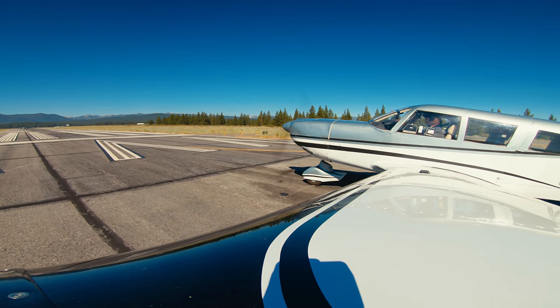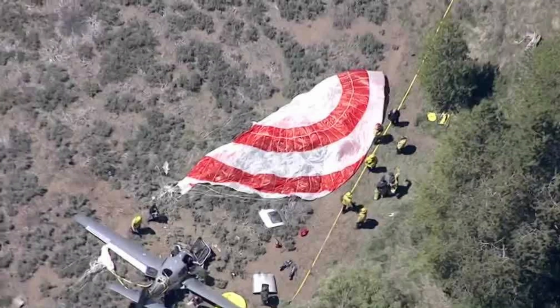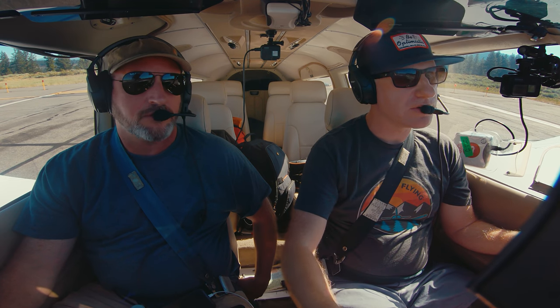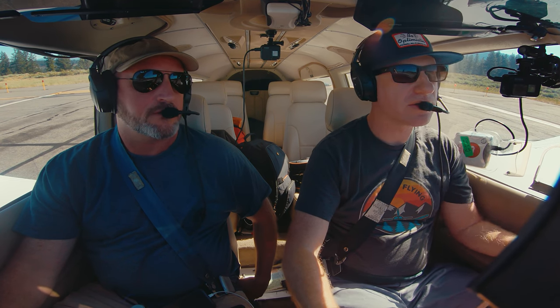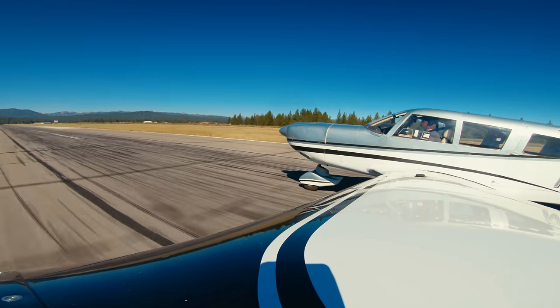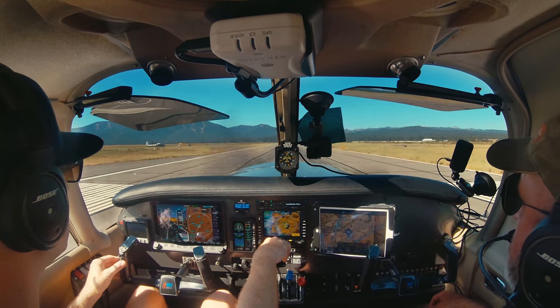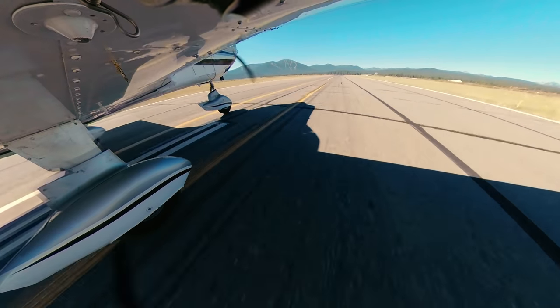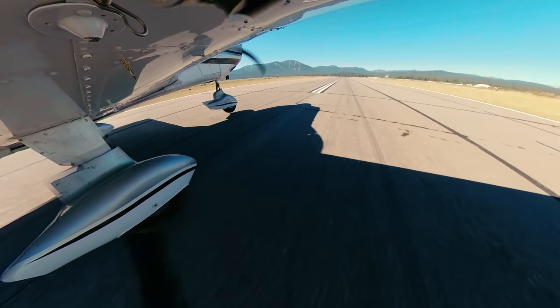Just a few weeks earlier, a Cirrus was involved in a fatal accident due to high-density altitude and gusty winds at this very runway. Windy conditions can easily create downdrafts that the airplane can't out-climb in the high-density altitude environment, and the terrain off the departure end of runway 20 rises fairly quickly.